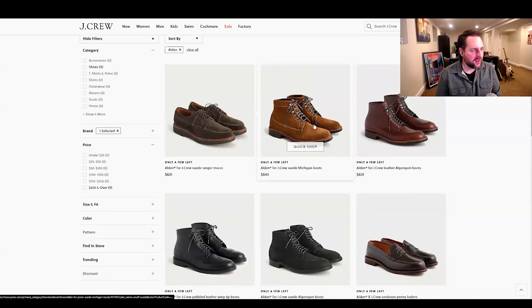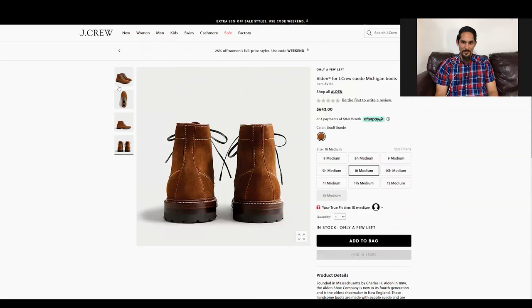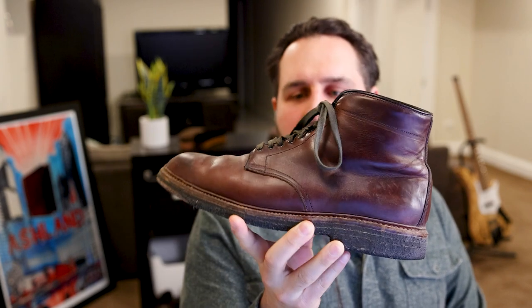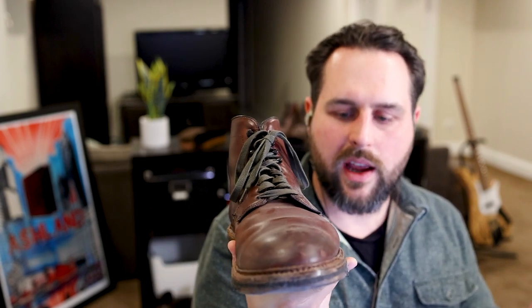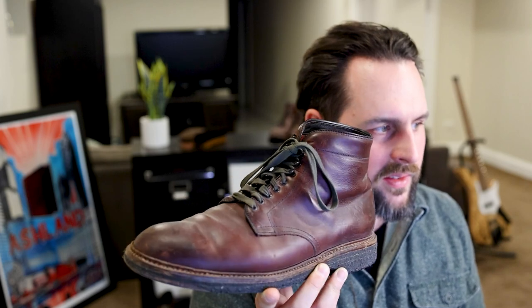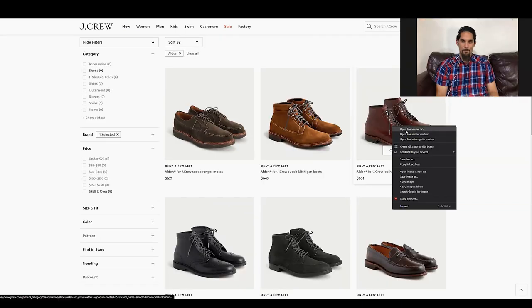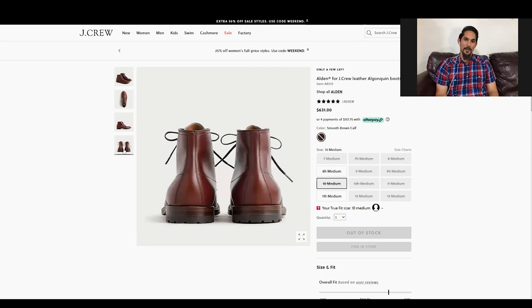This is a very work boot look from J.Crew — it's got a contrast stitch, almost like the Roy boot but without it. On the Michigan boot they have a stitch from front to back that highlights the shape of the boot. It's kind of a work booty look, but I kind of like it. It's like their plain toe boot with that extra stitch.